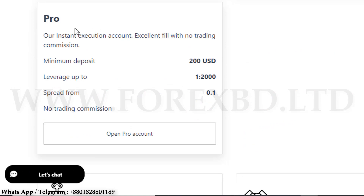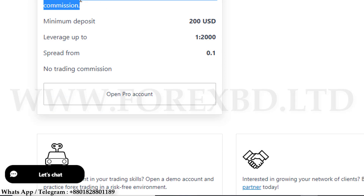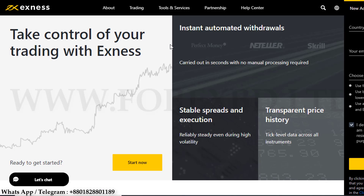The next one is the Pro account. There is no commission on this account — you can trade here without any trading commission. The minimum deposit amount is the same as the previous accounts, that is two hundred dollars, and the leverage is also the same at up to 1:2000. Here the spread starts from 0.1. The advantage of trading at such zero spread is not available everywhere; XNex gives you the opportunity to trade with the lowest commission and at zero spread.